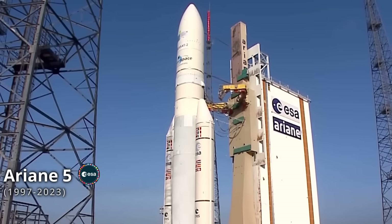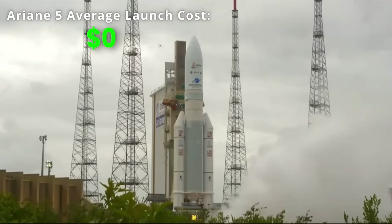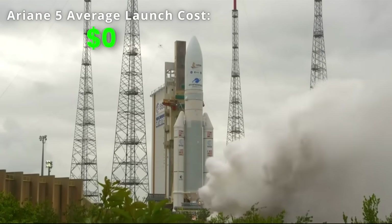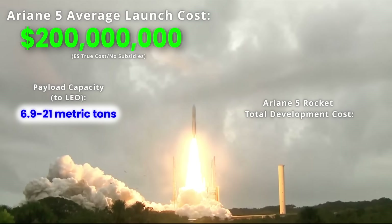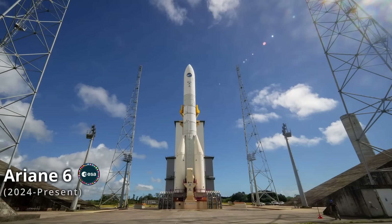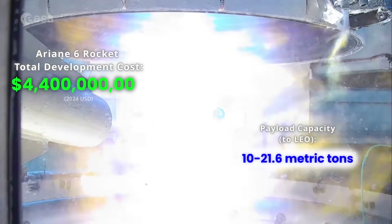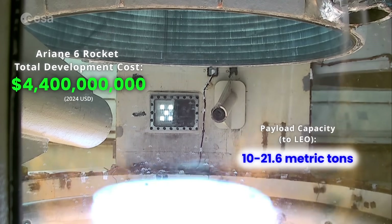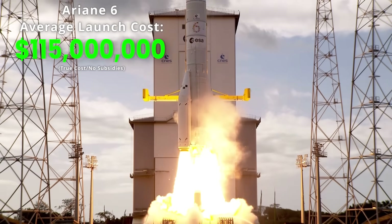In Europe we have the Ariane 5, a heavy lift European rocket developed by Ariane Group, funded by the European Space Agency at a cost ranging from 150 to 200 million US dollars per launch, with development costs of about 20.4 billion US dollars. Its successor, the Ariane 6, which debuted in July of 2024, had a development cost of 4.4 billion US dollars, and currently costs about 100 to 115 million US dollars to launch, depending on configuration.